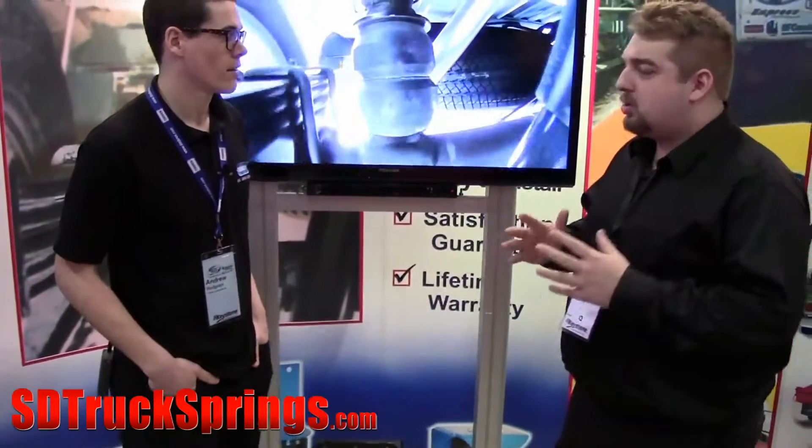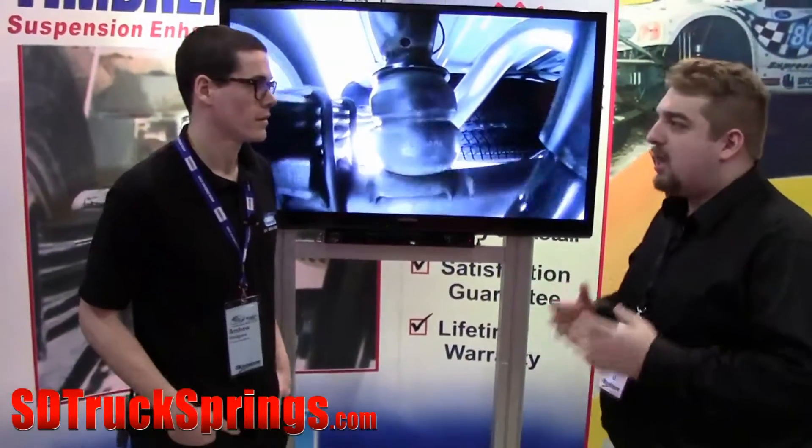Hi, I'm Ryan from SD Truckswigs. I'm here with Andrew from Kimbrough. How are you doing today? Good, how are you? How long has your company been around?